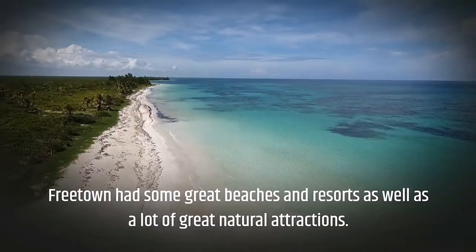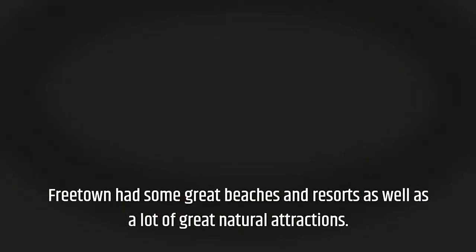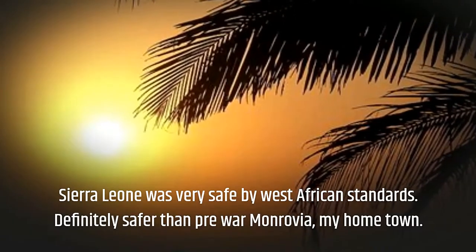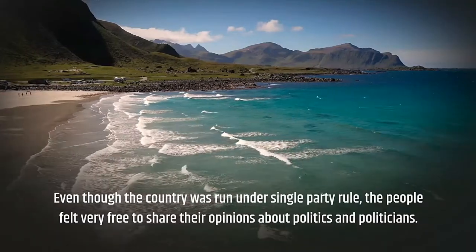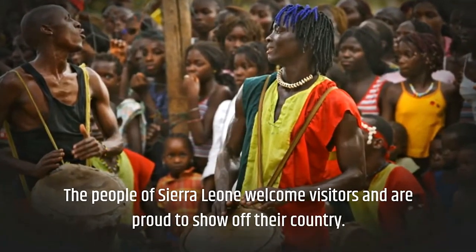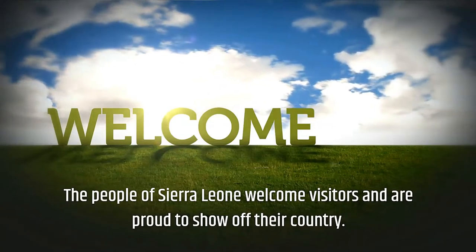Freetown itself has some great beaches, resorts, and natural attractions. Sierra Leone was very safe by West African standards — definitely safer than many pre-war countries. Even though the country was run under single-party rule, the people felt very free to share their opinions about politics and politicians. The people of Sierra Leone welcome visitors and are proud to show off their country.